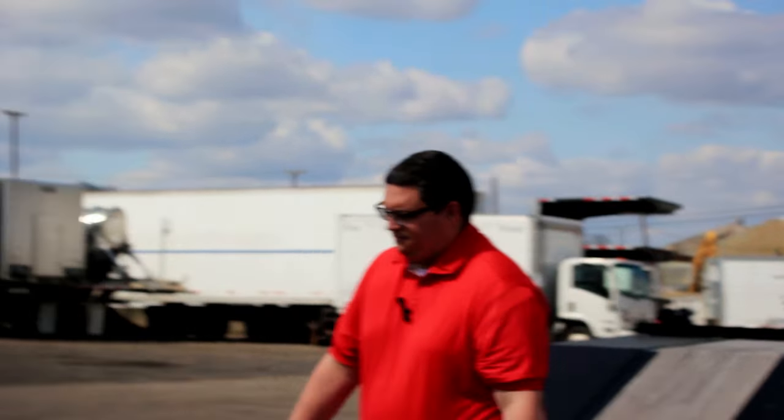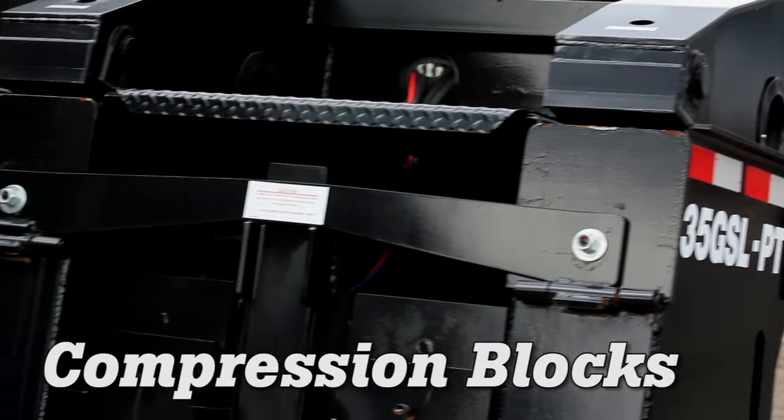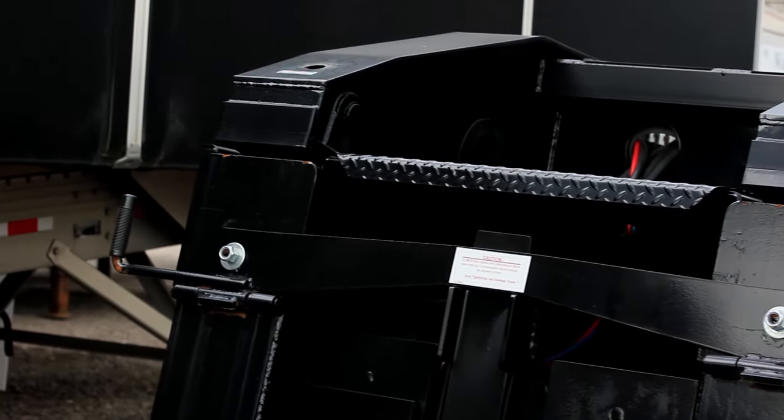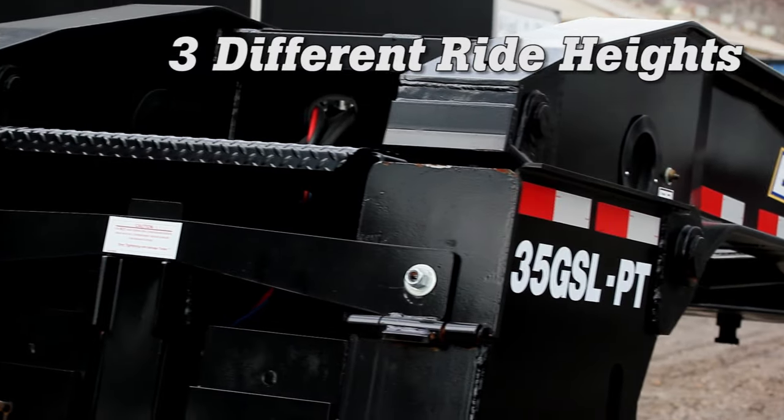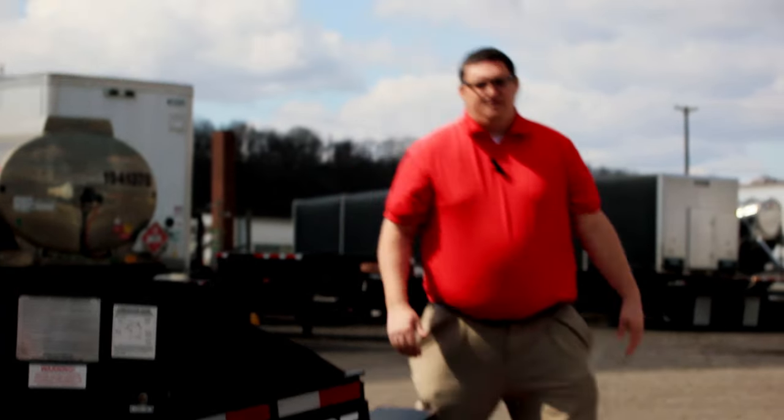At the rear of the gooseneck, they use compression blocks for adjusting your ride height. The standard trailer comes with three different ride heights, and they would be changed by removing these compression blocks and putting in different blocks to adjust your ride height.